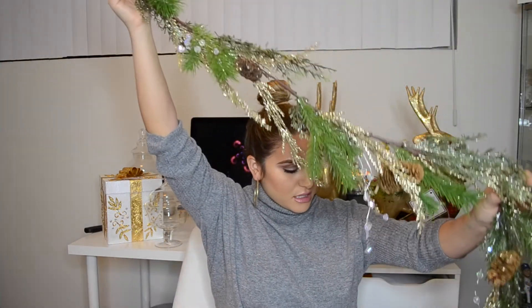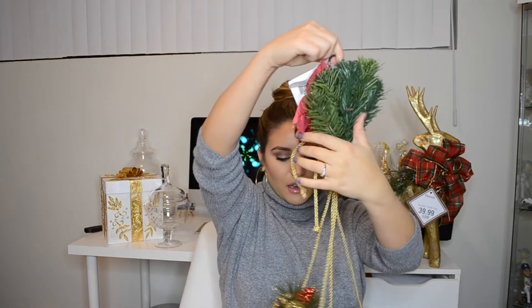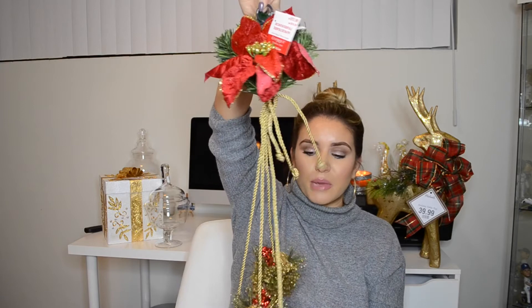I also got this really long garland swag piece — I'm going to put it all over the top of my living room window. It has little pine cones and a touch of gold in there, which I really liked. I also got two of these decorative sprays that can go on a door; I'm thinking of putting them on both sides of a frame above my couch. They were originally $12.99 but I probably paid around $8.99 since everything was on sale.